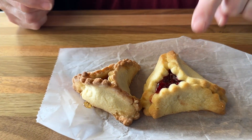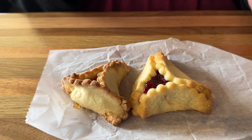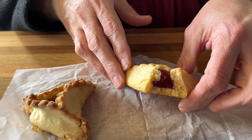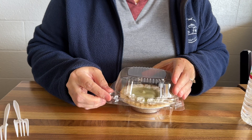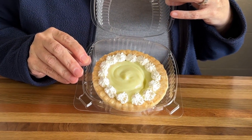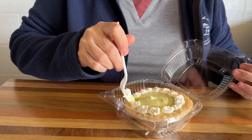We got the hamantaschen — this is one of their signature things. We got a raspberry and an apricot. It's a little pastry kind of like a danish filled with jam. That's really good — light, flaky, almost like a sugar cookie on the outside with delicious raspberry jam on the inside. That one's a winner. I also couldn't pass up a chance to get a key lime tart. This looks absolutely delicious — I love a key lime pie so we're going to give this one a try.